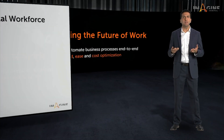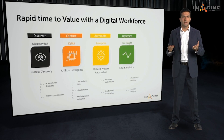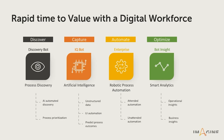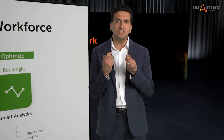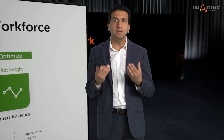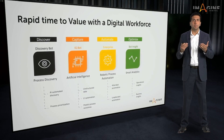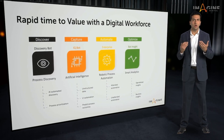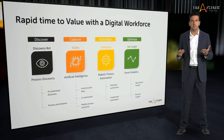Here at Automation Anywhere, we are enabling any organization to capitalize on the benefits of automation by leveraging core RPA, AI, process discovery, and analytics in one single platform. In the area of capture, the key is data understanding — the ability to recognize unstructured data and pull it into a platform for use. This is the world of IQ Bot, our leading intelligent document processing solution for this repeatable process.